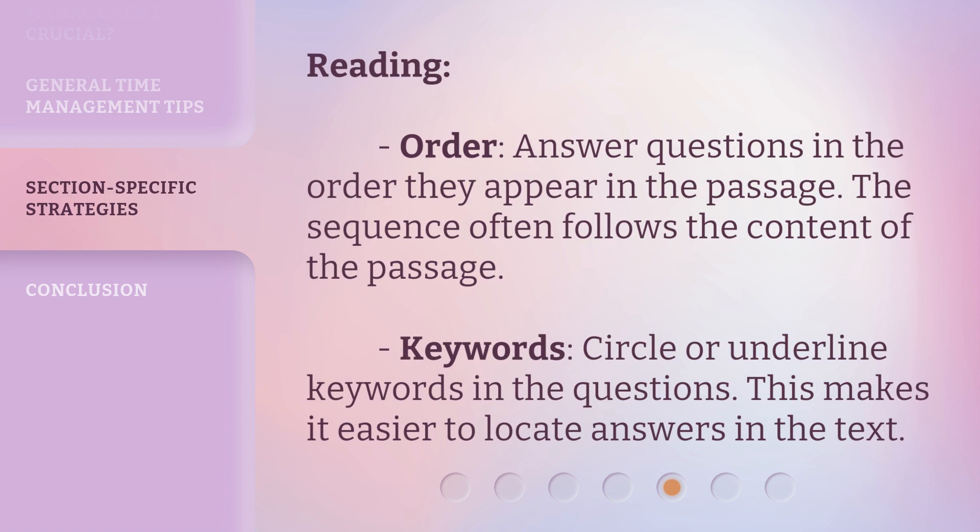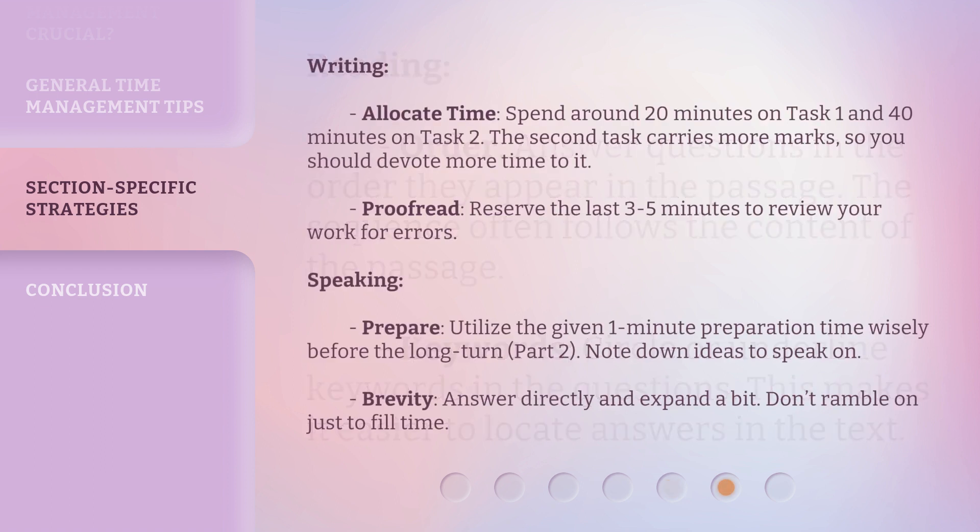Reading — Order: answer questions in the order they appear in the passage, as the sequence often follows the content of the passage. Keywords: circle or underline keywords in the questions, as this makes it easier to locate answers in the text. Writing — Allocate time: spend around 20 minutes on Task 1 and 40 minutes on Task 2. The second task carries more marks, so you should devote more time to it. Proofread: reserve the last 3 to 5 minutes to review your work for errors.